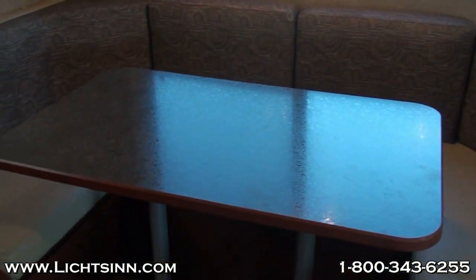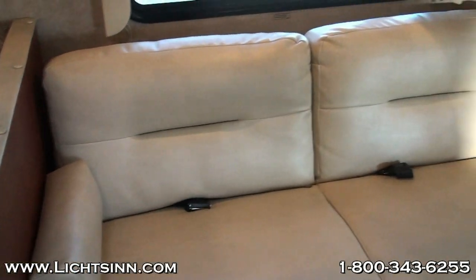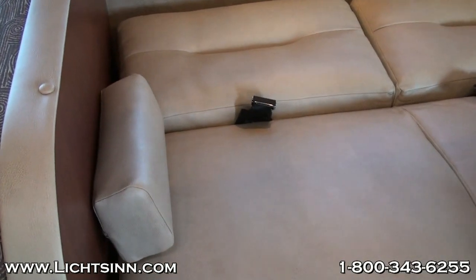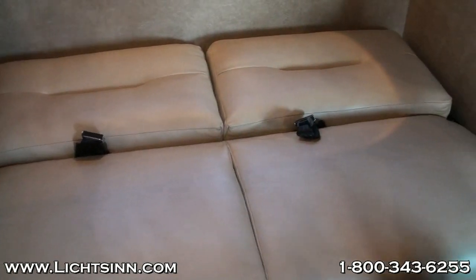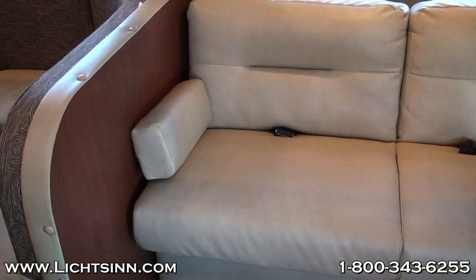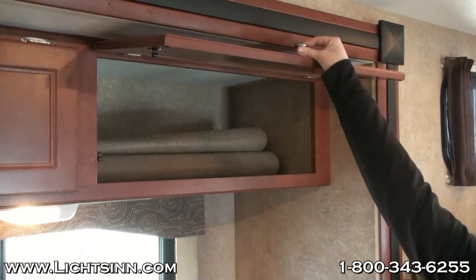The next feature is the jackknife sofa bed, covered in leatherette as an option on this floor plan — very comfortable seating that also makes into a sleeping space by simply lifting up and folding down. This gives another additional sleeping space. The coach has the capability of sleeping eight people. There's also additional storage located below the sofa, and Winnebago adds overhead storage above the sofa so you get storage in pretty much every location possible.